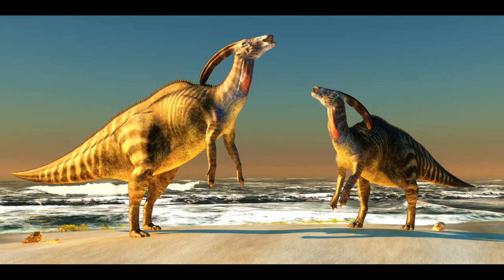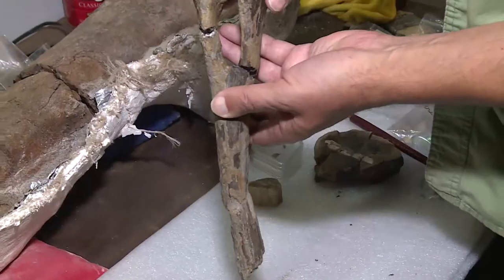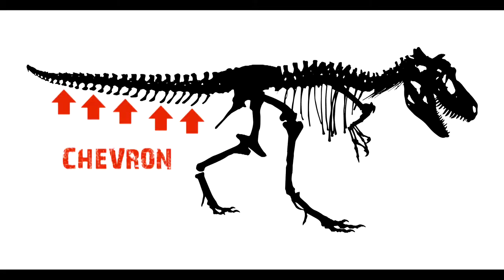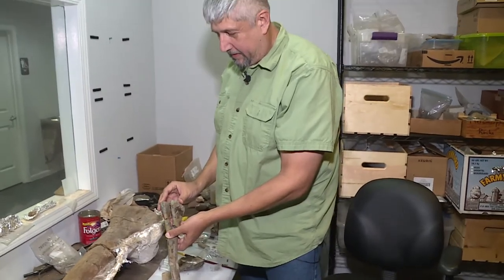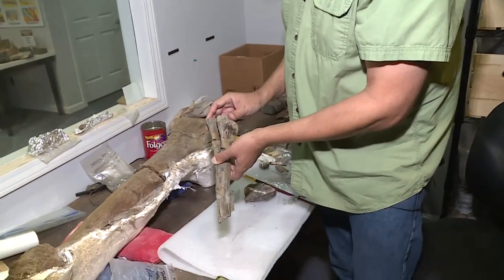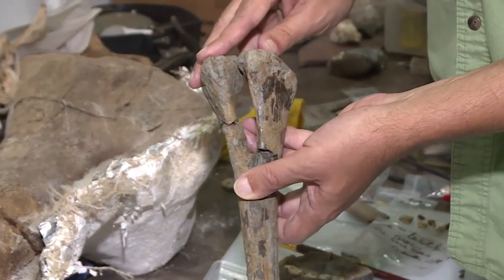Hadrosaurs are also called duckbill dinosaurs, so some people may know them from that name. The bone is in surprisingly good shape, although it is in three different pieces — it did come apart a little bit. In life, the bone would have been sitting like this. Lots of animals have chevrons; the dinosaurs all had chevrons, and birds have chevrons too. Chevrons are bones that are a little bit unique for each animal — there are subtle differences so you can tell different animals apart. It was found with everything in place, but it had big cracks in it, and when they pulled it out it came apart on them. I've got bones that started out as quarter-inch pieces that I had to piece back together again, so getting this one put back together is actually a really easy one.